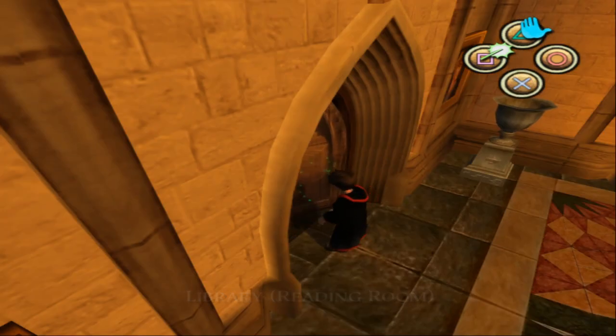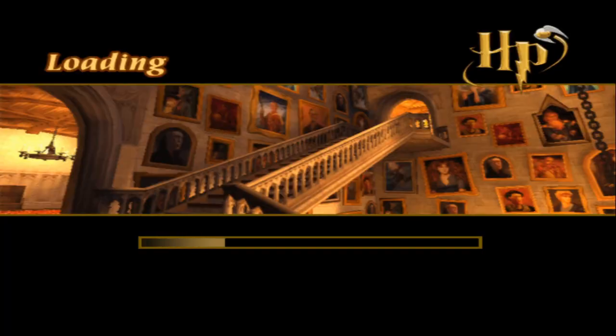A bit more stutters - I don't know what that's about. It could just be the game. I'll put it down to the game and the fact that we're recording at the same time. So here's the first proper stealth section.